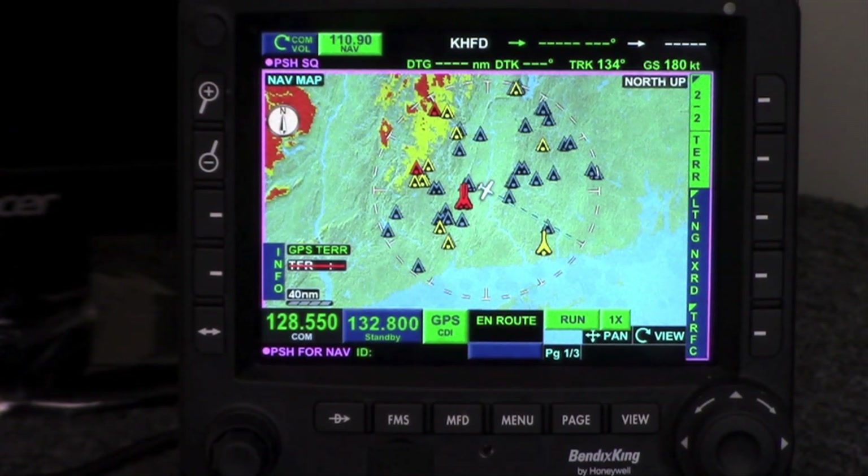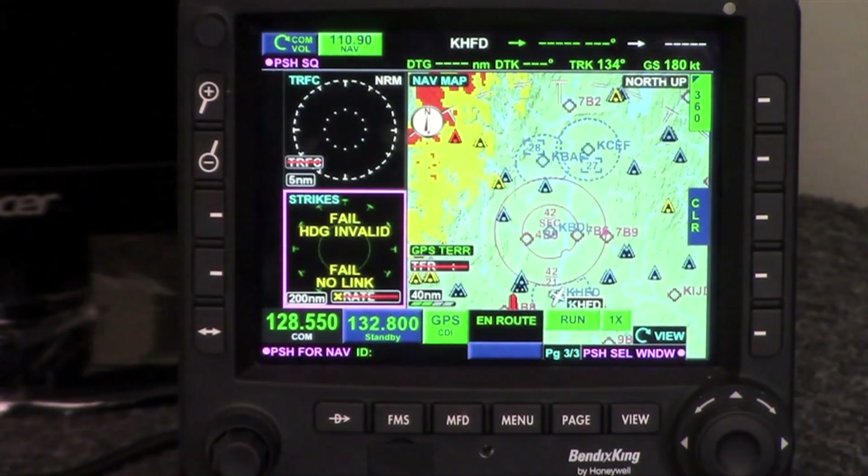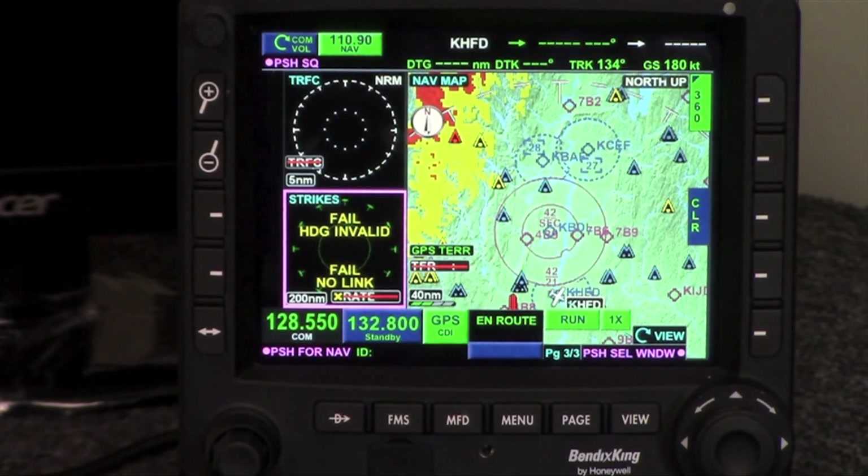Another great thing about the KSN-770 that improves situational awareness is that you can hit the page button and split the screen, so you can easily go between two different functions of the system. If you hit the page button again, you can actually break this into three — here I have the composite moving map, traffic in the upper left, and the strike finder right below.